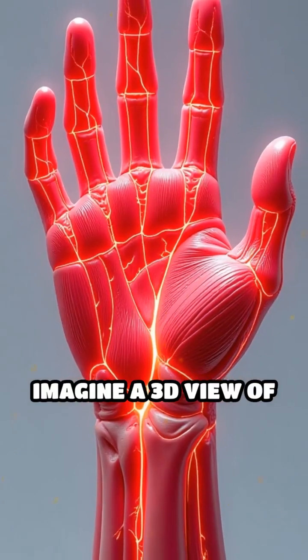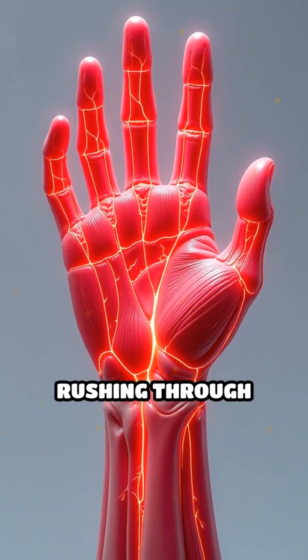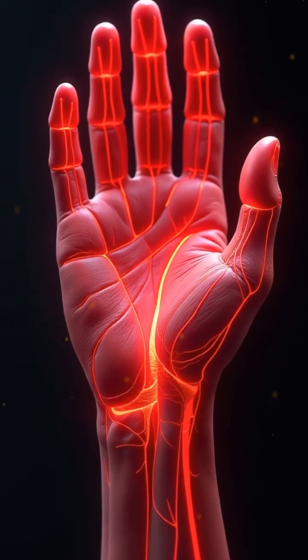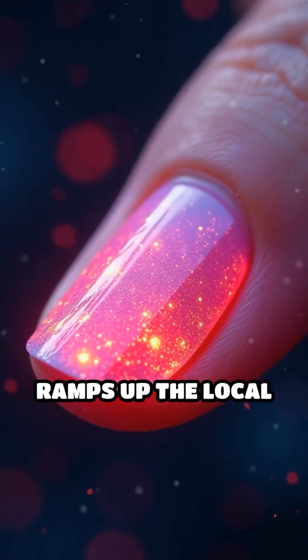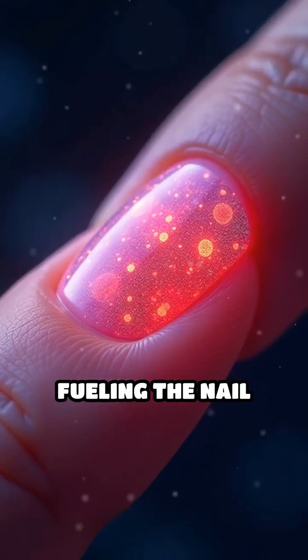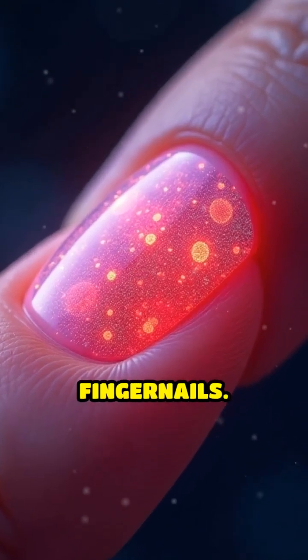Imagine a 3D view of your hand. Every movement sends more blood rushing through your arteries, delivering nutrients and oxygen. This increased activity ramps up the local metabolic rate in your hand, fueling the nail matrix cells beneath your fingernails.